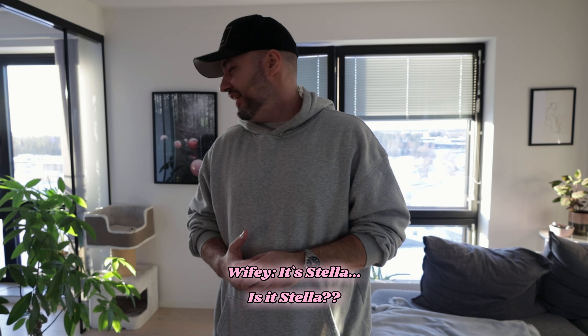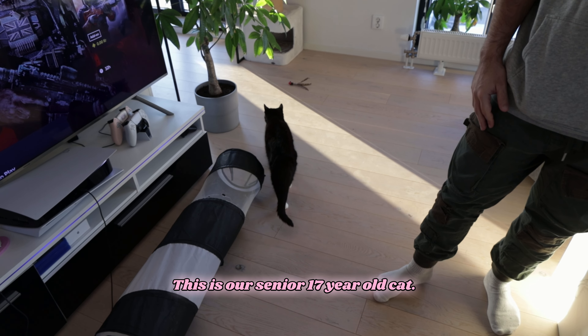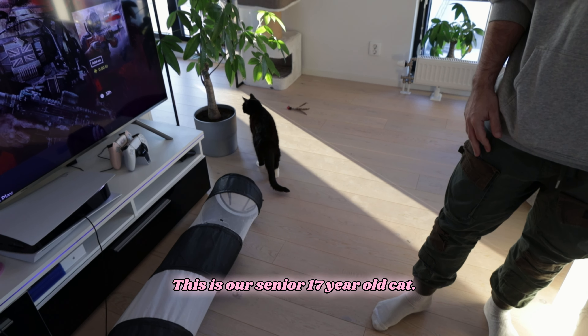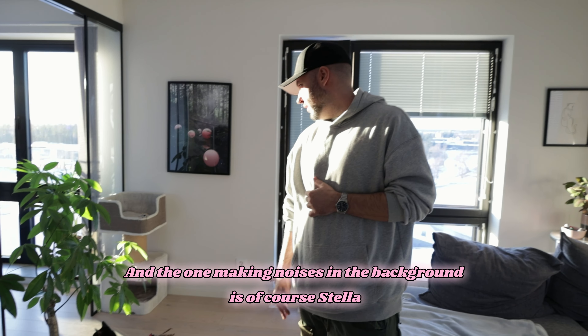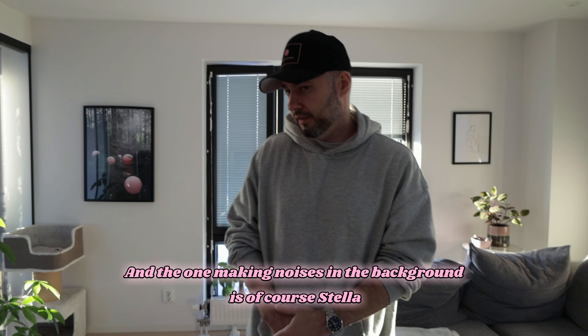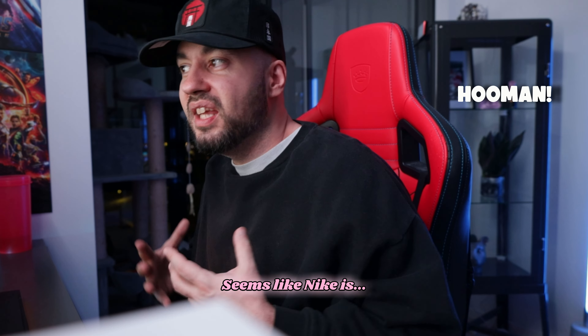This is our senior 17-year-old cat, and the one making noises in the background is of course Stella — as always interrupting me. Seems like Nike is here too.